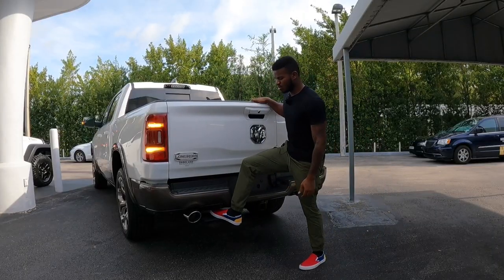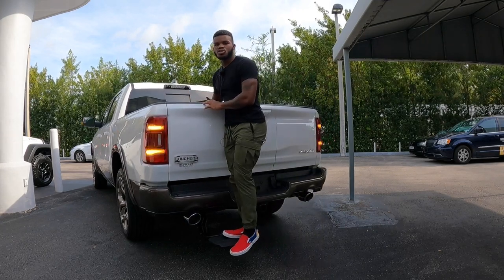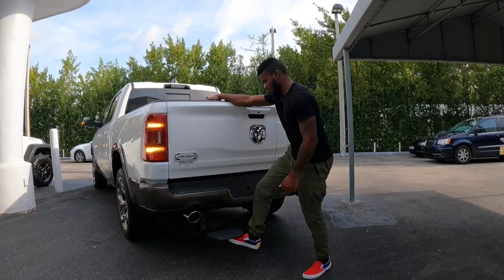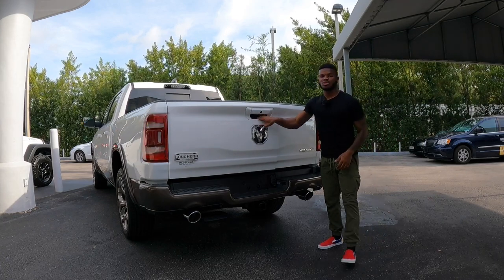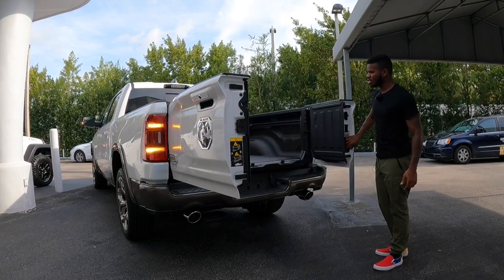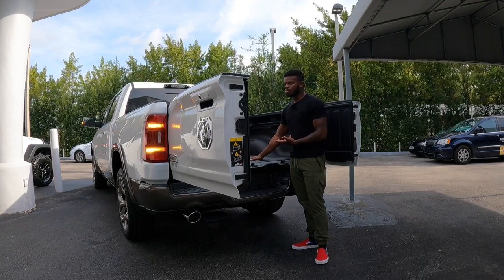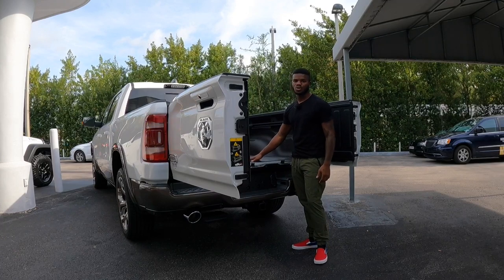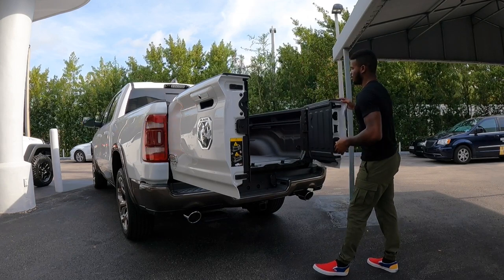Underneath the truck there's a step so you can access the bed quickly instead of letting down the tailgate. This also has dual-tip exhaust and a multi-function tailgate, so you can open it up like barn doors for longer or heavier items. There are LED lights back here with tie-down hooks, a spray-in bed liner, and some tracks so you can tie stuff down.